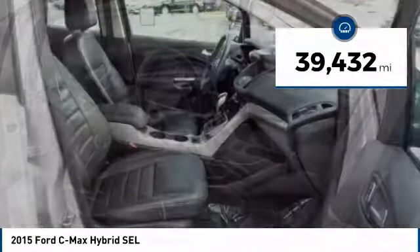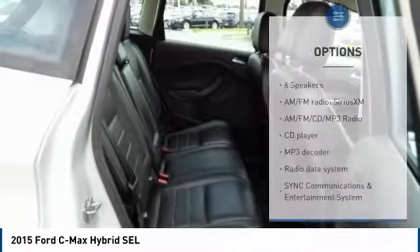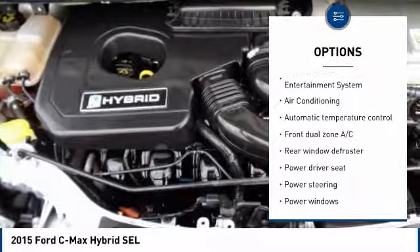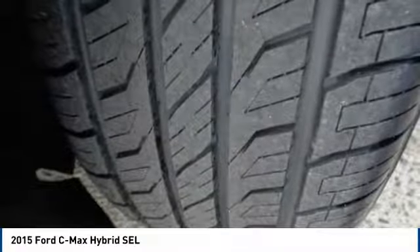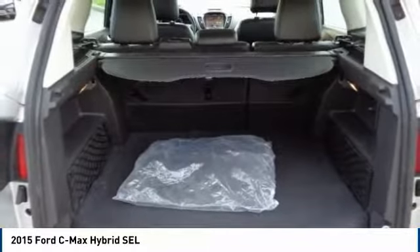This vehicle has less than 40,000 miles. Here are some of this vehicle's great options: traction control, air conditioning, dual airbags, power steering, four-wheel disc brakes, AM-FM-CD MP3 radio, security system, electronic stability control, compass, and power windows. Your new ride is just a phone call away.